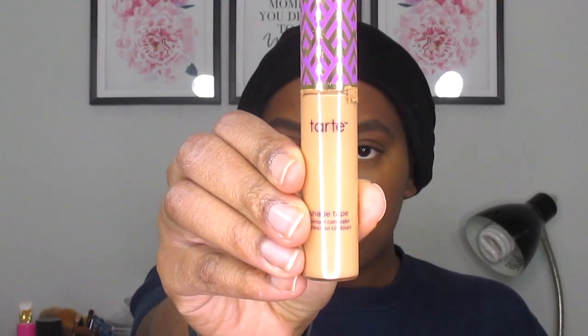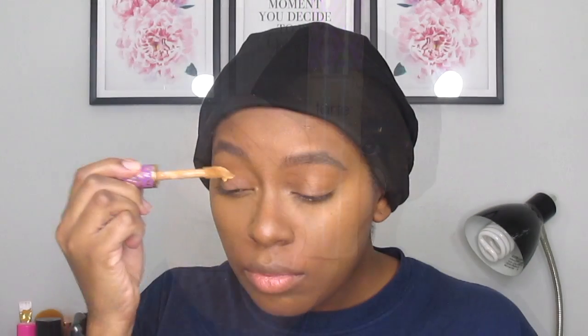Now let's get right into it. To start off, I'll be using my Tarte concealer to prime my eyes in the shade Tan Deep Sand, and then I'm going to blend it out. As you can see, I already did my foundation beforehand just to save me some time.